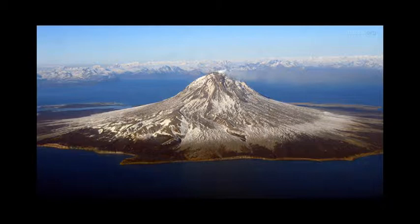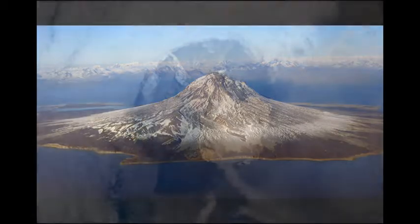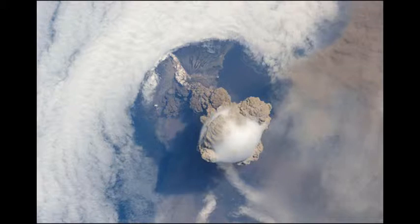Located at 59 degrees north and 150 degrees west and standing at 4,134 feet, the Augustine Volcano is the most active volcano in the Aleutian Arc. The volcano is consistently erupting and collapsing, causing pyroclastic ash flows. The flanks of the volcano consist mainly of debris avalanche and pyroclastic flow deposits formed by repeated collapse and regrowth of the volcano's summit.